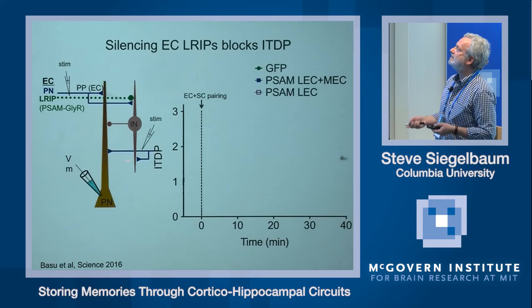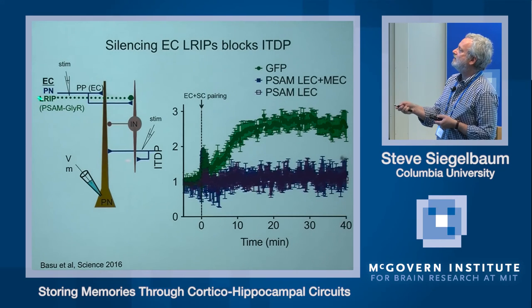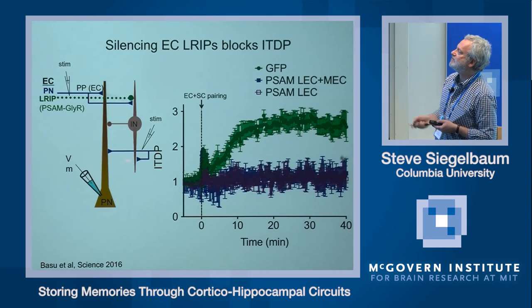Joyita then asked whether these long-range inhibitory inputs are necessary for inducing ITDP when pairing entorhinal cortex and Schaffer collateral inputs. Under normal conditions, pairing produced the typical two-and-a-half to threefold potentiation lasting 40 minutes. When she silenced the long-range inhibitory inputs, she completely blocked the ability to induce ITDP, presumably because the dendrite-targeting interneurons were no longer being suppressed, producing constitutive inhibition of the dendrites every time Schaffer collateral inputs were stimulated.